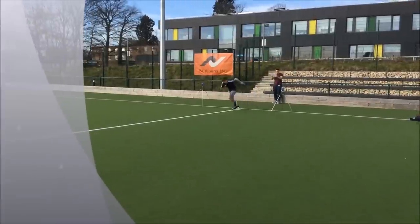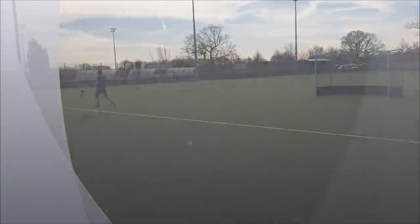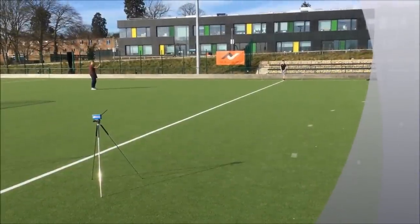The 30m sprint is used to assess the client's speed, which is especially useful to our client for his particular sport, rugby, as he needs to make regular bursts when recollecting the ball.